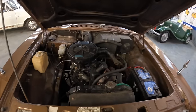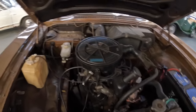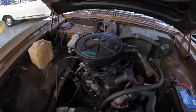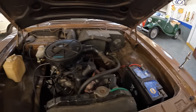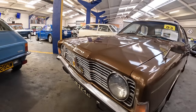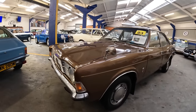Here is the 1600 crossflow engine. As you can see, this hasn't been tarted up or cleaned up for the auction - it's in a real genuine state and there's not actually a lot of rust under here. The estimate today at Anglia Car Auctions is £4,000 to £6,000, so let's find out what that goes for.